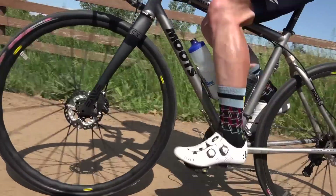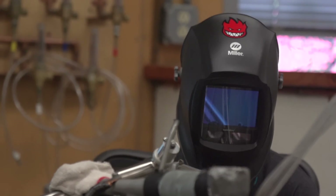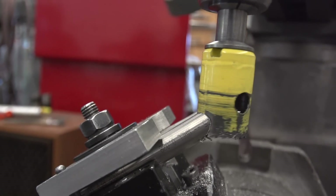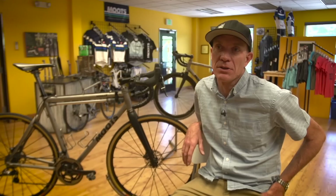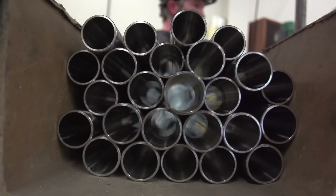Moots was founded in 1981 here in Steamboat Springs, Colorado. We've been in this location in our nice little town here in the mountains ever since. Those early days of Moots were filled with steel frames for about 10 years, and then in 1991 we switched to titanium.